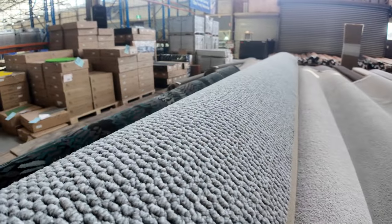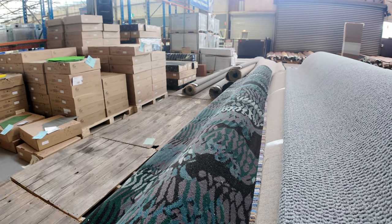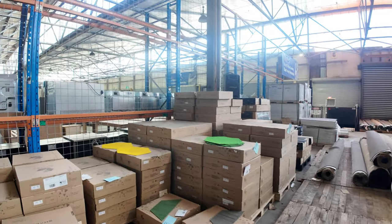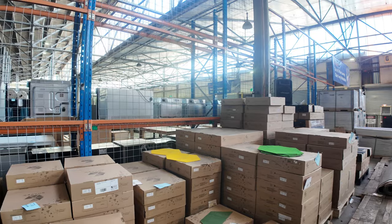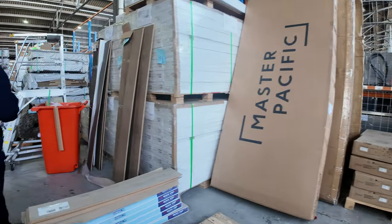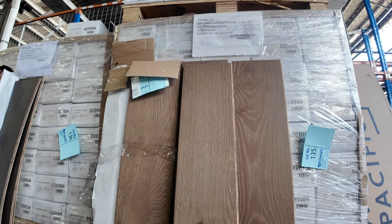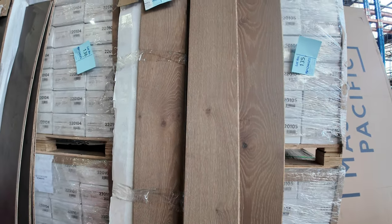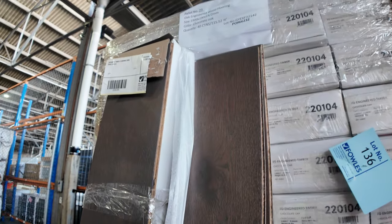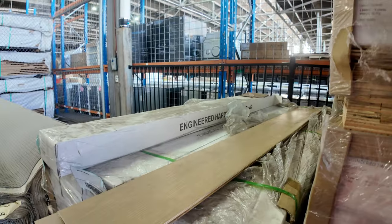We've got some nice fancy patterned carpet as well — if you want something that looks a bit different, you could put it in a shop, restaurant, or even a theatre room. It's really popular. We've got our coloured carpet tiles — we've still got a few of these and they've been selling for around about $2 a square metre in various colours and shapes. We've also got some engineered flooring — I've been told this is the last of it, so jump on this before it disappears. Normally up around about $80 a square metre, we're looking to get around $40 a square metre — under half price for the engineered flooring.